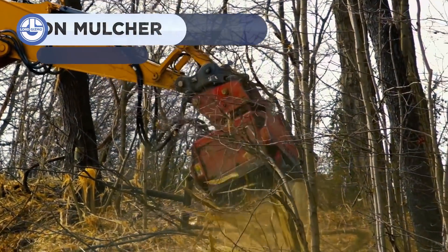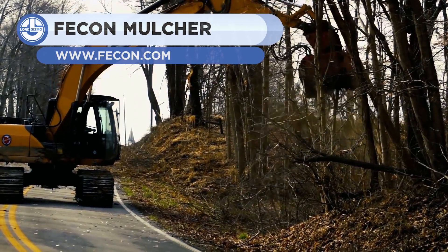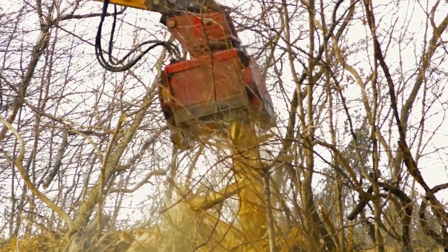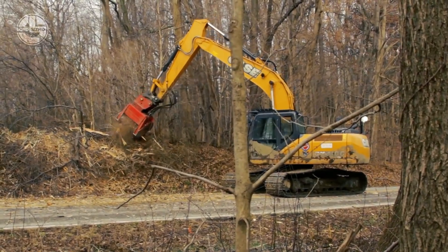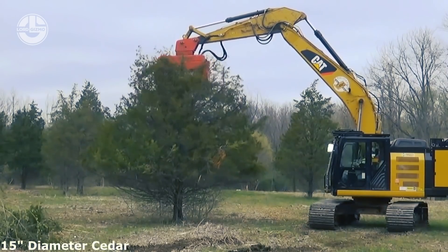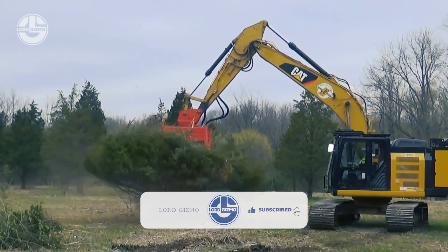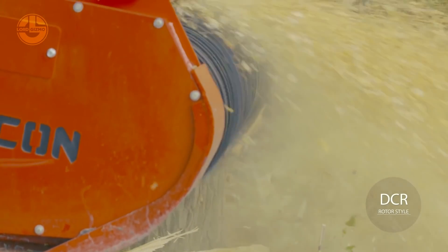Last but certainly not least, we have the Fecon BHP-270, a unique system made for any application requiring additional hydraulic power. Typically, a 20 to 30-ton excavator's hydraulic system can deliver 45 to 60 gallons per minute to the attachment, but the BHP-270 offers 105 gallons per minute. It enables mulching, brushing, slashing, tree harvesting, and stump removal with high horsepower. Its weight kit is also available to enhance balance and efficiency. The controller continuously monitors and adjusts the head flow to account for engine and hydraulic requirements.